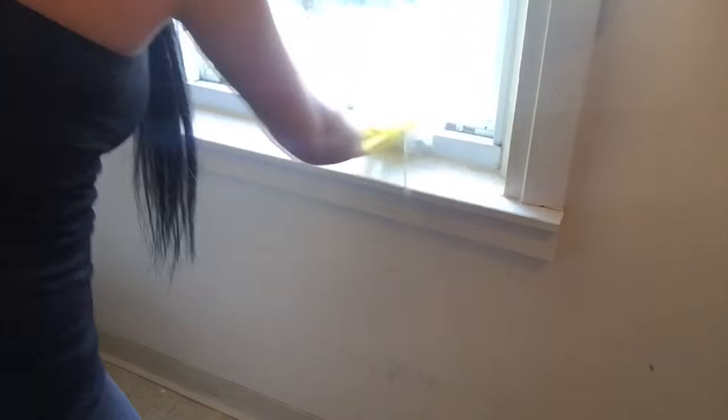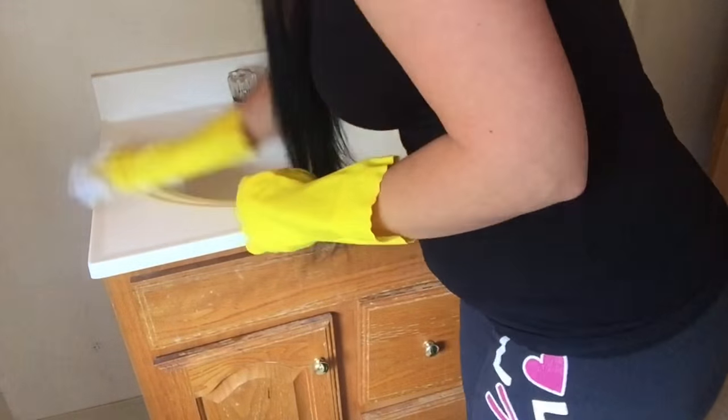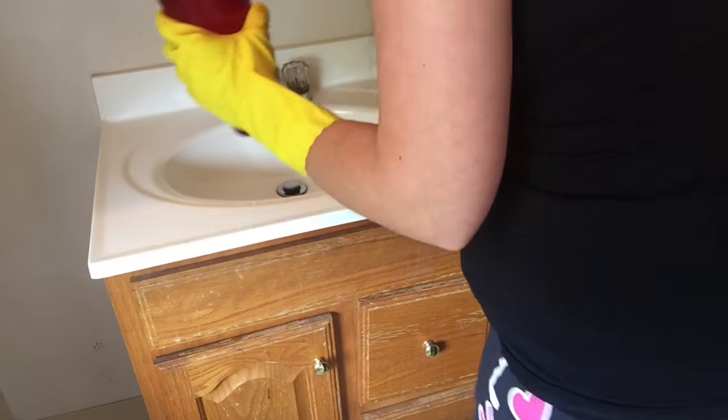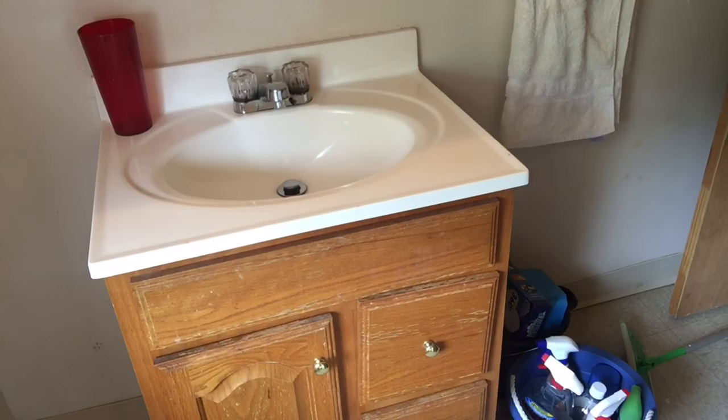Then I move over to the windowsill and wipe that down — it tends to get pretty dirty. And then I wipe down the bathroom sink again with disinfecting wipes. I tend to clean things twice when I'm cleaning the bathroom just to make sure it's extra clean.